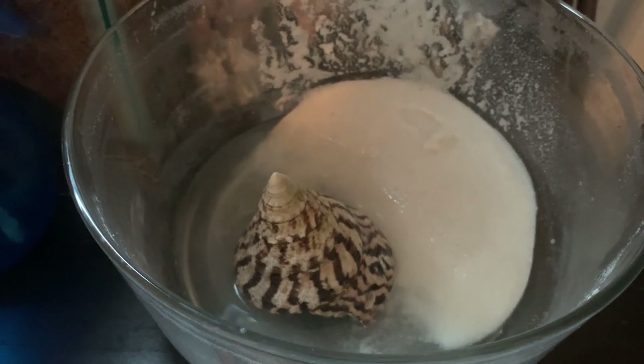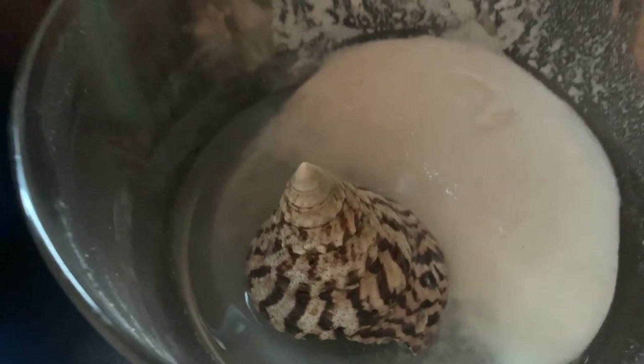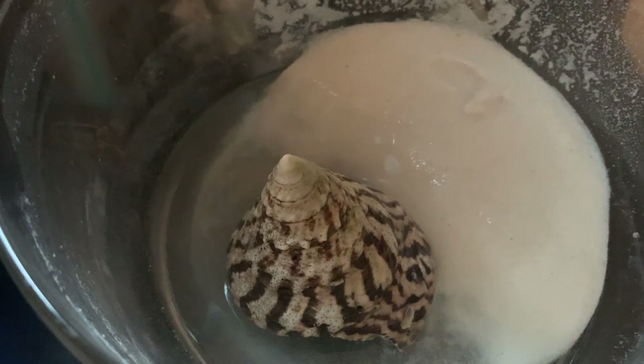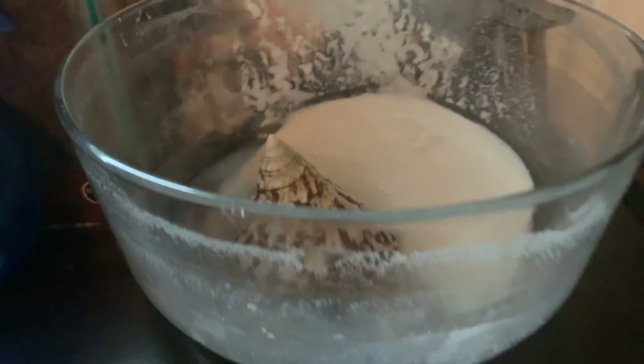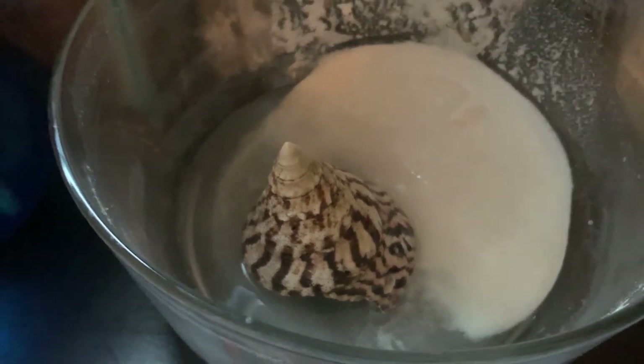This is one of the strangest rescues I've ever done. A guy emailed me and said he went to Thailand and brought home a seashell, had it in his suitcase for two days, and then found out there's a crab in it.